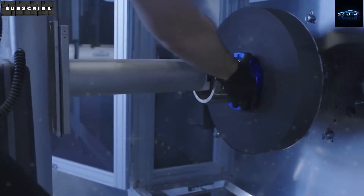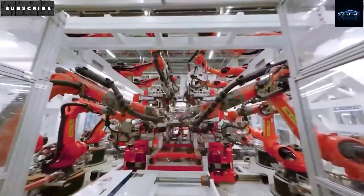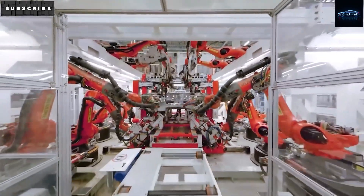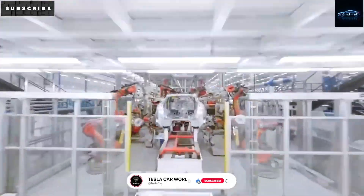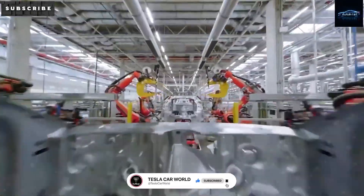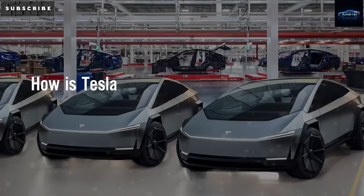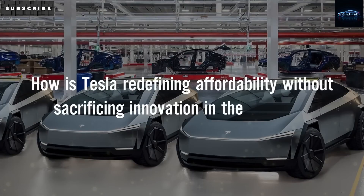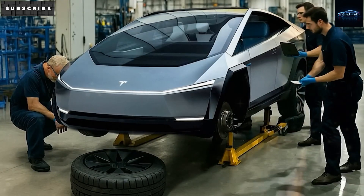Tesla wants the Model 2 to feel just as sturdy as a solid iPhone — no rattling or creaks. They're using massive giga press machines to cast the front and back parts of the car as single pieces. Normally a car might need 400 separate pieces welded together, but this method cuts that way down. Fewer joints mean less rust, better safety, and a smoother ride. It also reduces assembly costs by 20% to 40%.